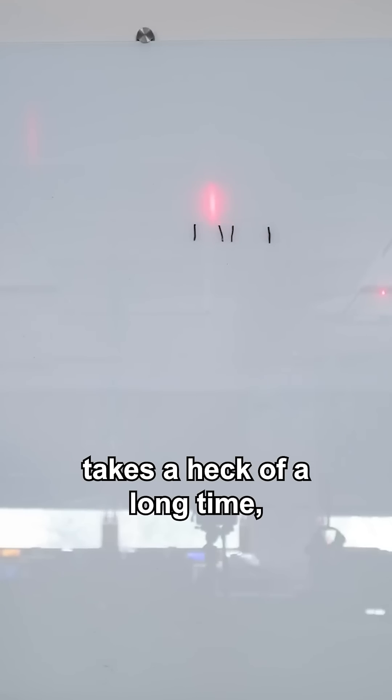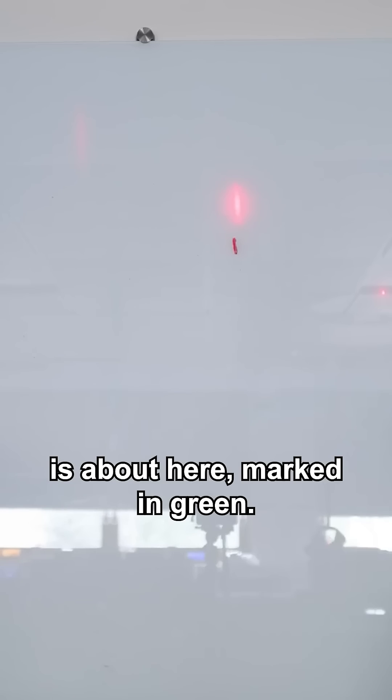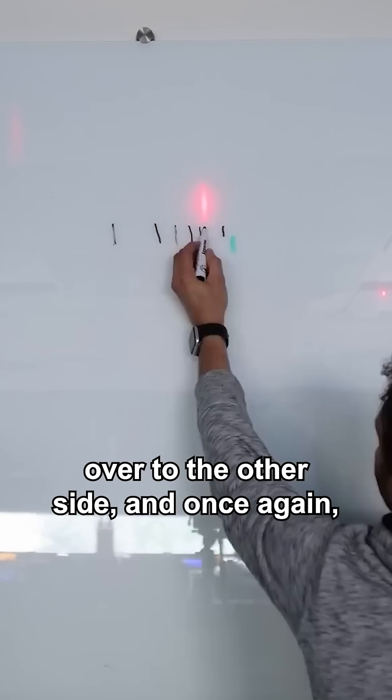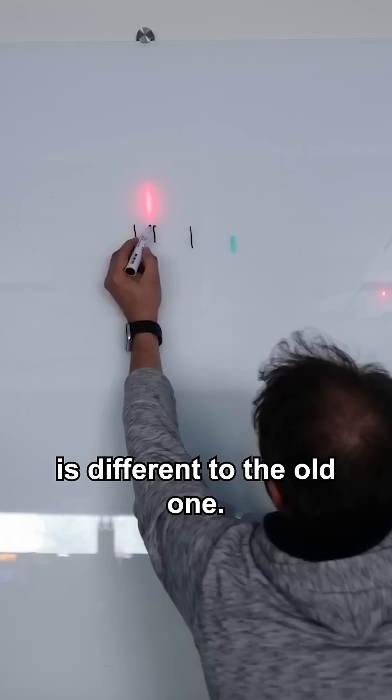It also means that this whole thing takes a heck of a long time, so I hope you'll forgive me for deciding that the equilibrium position is about here, marked in green. Then we switch the stationary masses over to the other side, and here it is settling down in the time-lapse. Eventually you can see that the new equilibrium position is different to the old one.